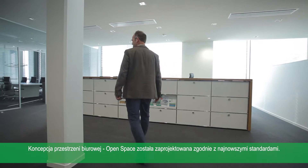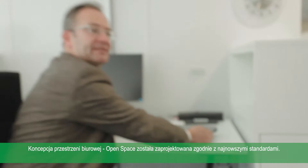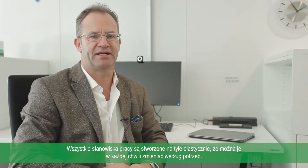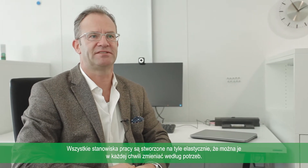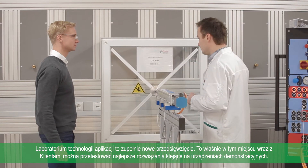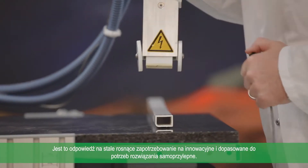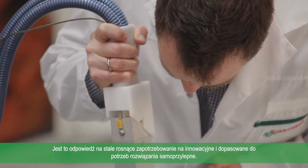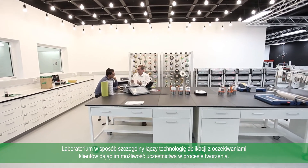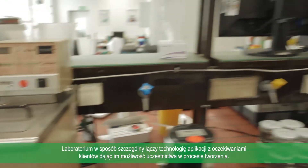The open office concept also follows a completely new approach. The application engineering laboratory is a completely new development. This is where the best adhesive constructions can be tested together with the customers on demonstration facilities. After all, the demand for innovative and adaptable adhesive solutions is continually on the increase. The laboratory thus specifically combines the application technology with the wishes of the customers and gives them the experience of the development process in real time.